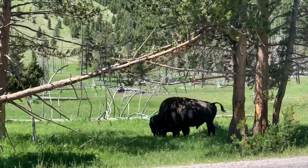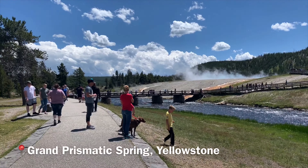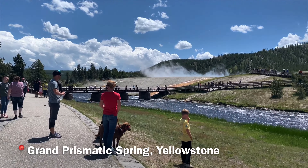We have a bison right off the road. We are approaching the lake and see how crowded it is right here.